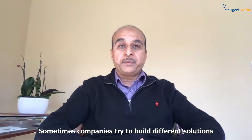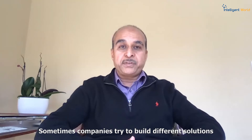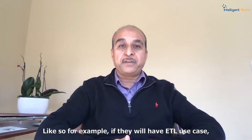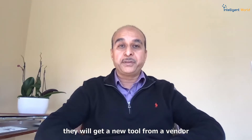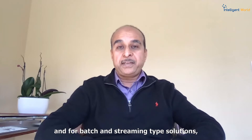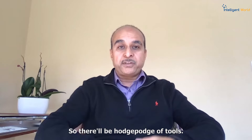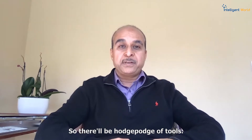Sometimes companies try to build different solutions by buying something off the shelf. For example, if they have an ETL use case, they will get a new tool from a vendor. And for batch and streaming type solutions, there will be other tools. So there will be a hodgepodge of tools.